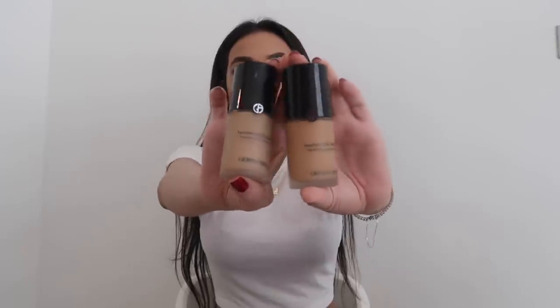My last favorite foundation, which I haven't really been using a lot lately, is the Giorgio Armani Luminous Silk Foundation. I actually mix two shades — 6.5 and 6.25 together — but 6.5 is usually best. I tried going for a lighter shade and the 6.25 turned out to be a bit too dark. Those are my five favorite foundations and they've worked really well for my skin. I'm particularly loving the Dior Backstage and the Charlotte Tilbury, but the Giorgio Armani Luminous Silk is just one of my all-time favorites. It is a bit pricier but worth investing in.